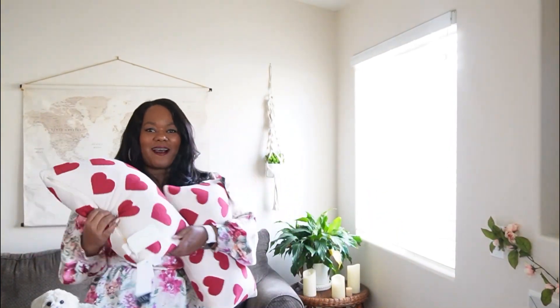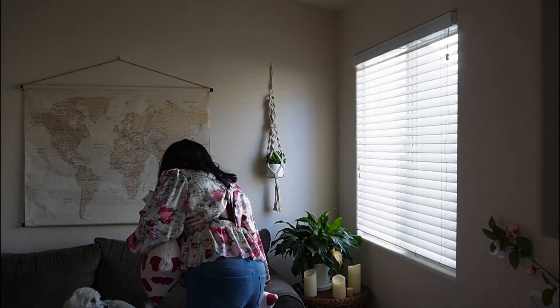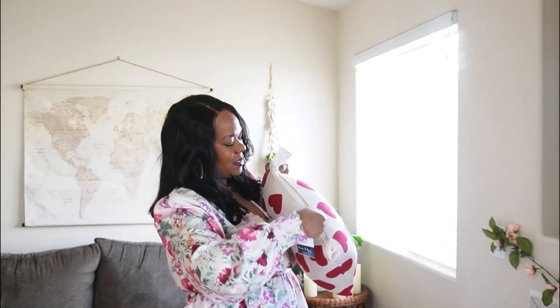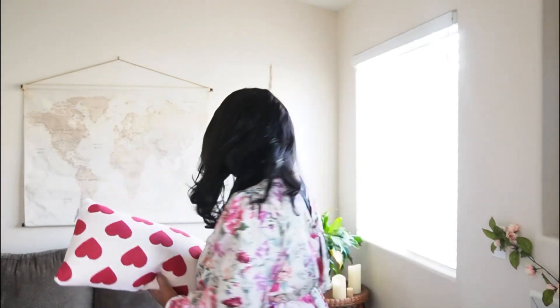I want to show you the pillows I got — these are from Marshall's. How pretty are these! I love the hearts and this light pink color; it's so fun for Valentine's Day. These were $16.99 at Marshall's. What I like about them is that I can take the cover off and reuse the pillows for something else, just adding a new cover. Lately if I buy a pillow I like it to have a removable cover — it makes it so much more convenient and I can use them year round.